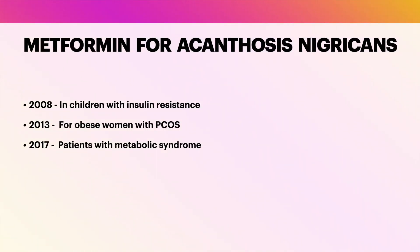Another study in 2013 examined the effect of metformin on acanthosis nigricans in obese women with polycystic ovarian syndrome, a condition often associated with insulin resistance. The authors reported that metformin treatment resulted in significant reduction in the severity of acanthosis nigricans.